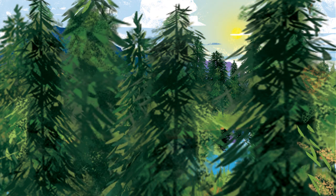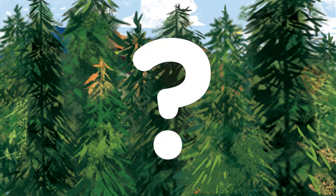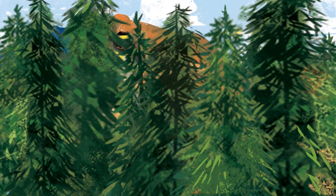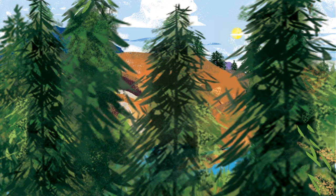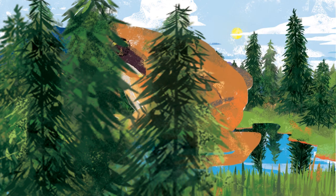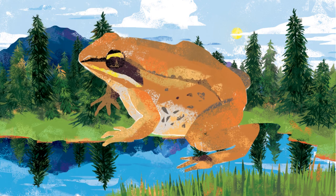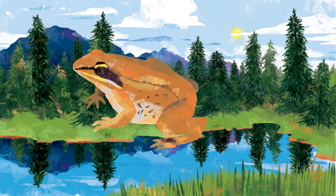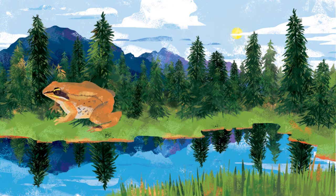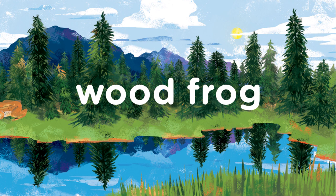There are more in the forest. What do you see? This one looks bouncy. Wood Frog. A wood frog has a dark mask across its eyes. It has a long tongue for catching insects. Wood Frog.